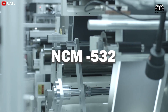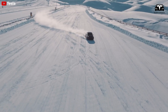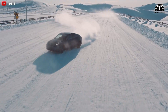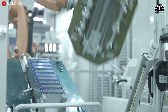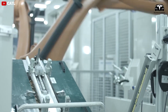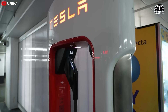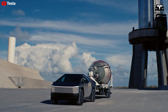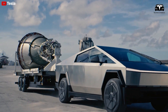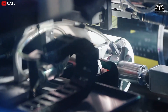As indicated by the name NMC532, cobalt makes up the smallest portion of the material composition — with 50% nickel, 30% manganese, and 20% cobalt. This strategic choice helps keep the battery's cost reasonable while maintaining high energy density. The research team has focused on nickel, a more affordable material, without compromising performance. Cobalt is currently priced at around $30,000 per ton, significantly higher than lithium at about $15,000 per ton and nickel at around $20,000 per ton.